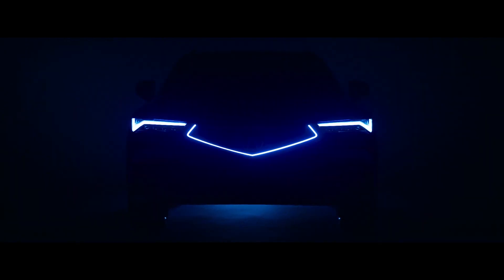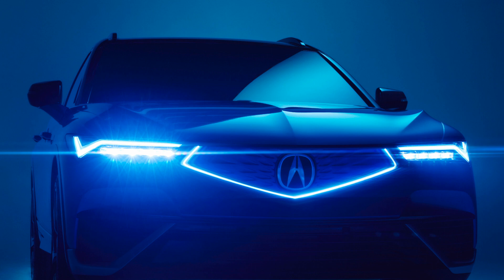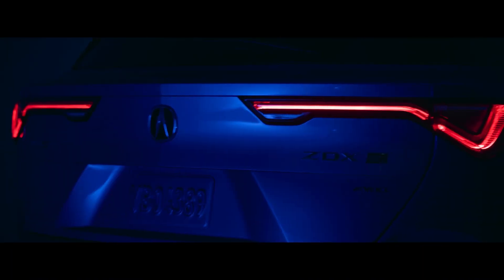Bob Howard Acura is here to help you learn about the 0-60 time of the 2024 Acura ZDX, as well as its available engine, max driving range, and horsepower.